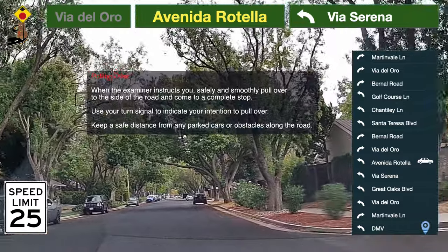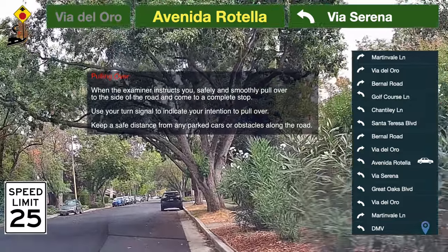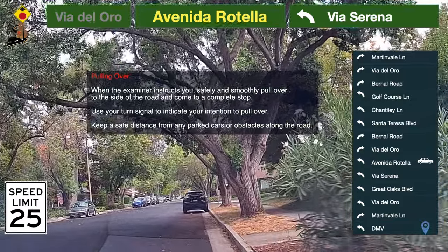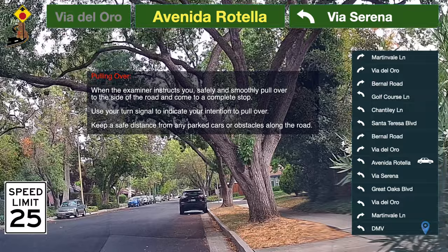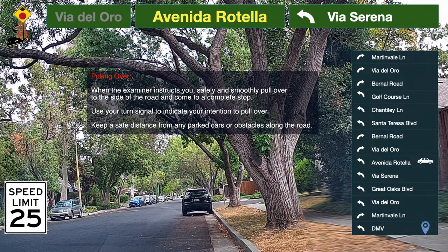The instructor can take your backing test here. Pulling over: when the examiner instructs you, safely and smoothly pull over to the side of the road and come to a complete stop. Use your turn signal to indicate your intention to pull over. Keep a safe distance from any parked cars or obstacles along the road.